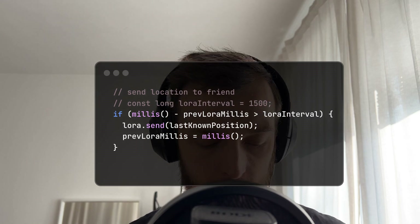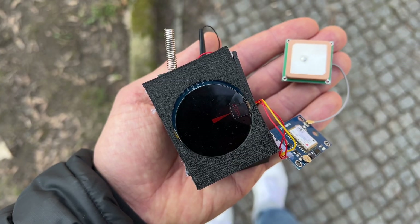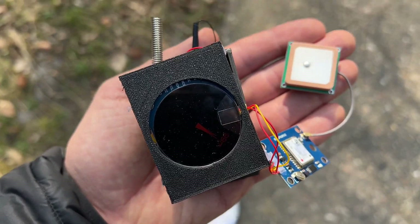So I connected the LoRa sensor — it is sending the location out every one and a half seconds, and the location is tracked with the GPS. This is also working. The display is pointing to the direction of the received GPS coordinates in comparison to your own coordinates. So everything is working, everything is put together, and here you can see that it is currently working.